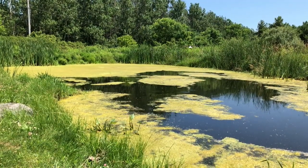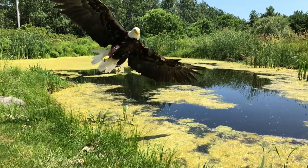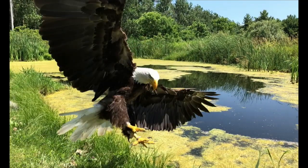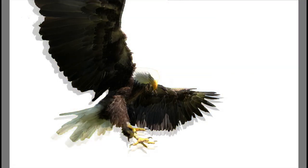Let's see that video again in slow motion. Watch how the eagle uses its feathers now. Let's declutter the picture a bit. There we go — and now let's just take a look at the feathers.